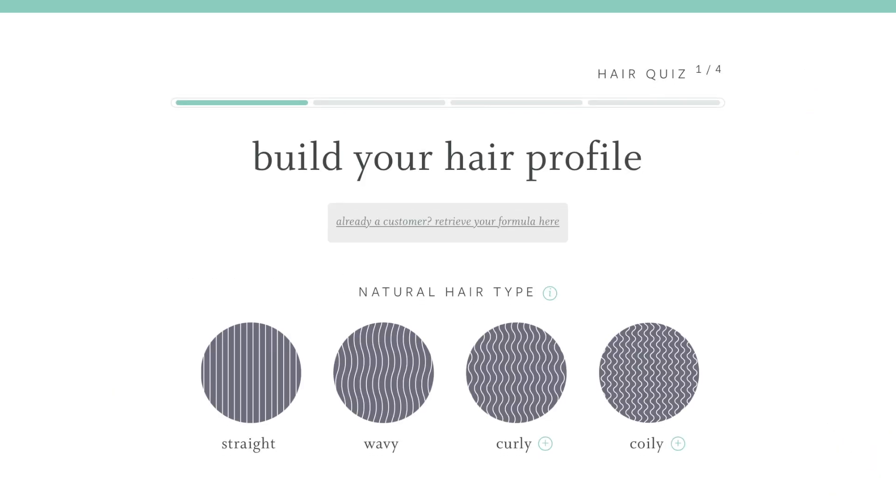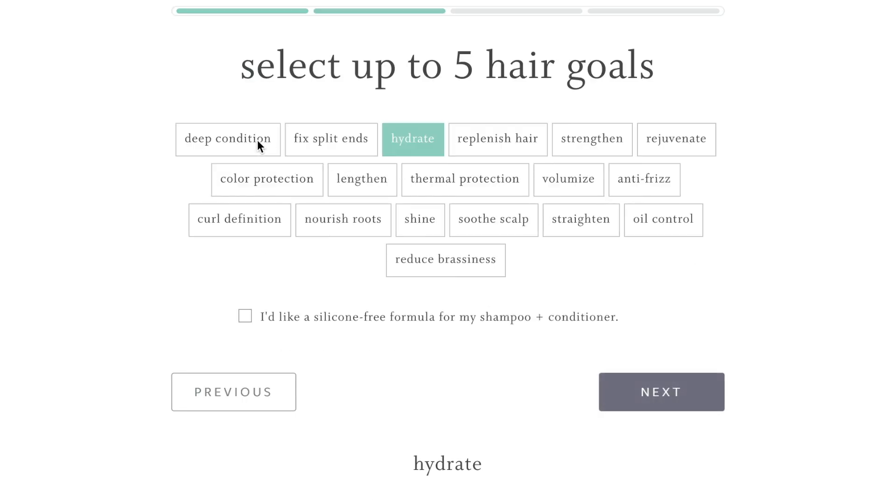Ever since I've been using my custom Function of Beauty shampoo and conditioner, my hair has been so healthy and moisturized. Especially with bleached hair, it's a miracle. Look at her. Everyone's hair is different, so what works for my hair might not work for yours. So Function of Beauty has this really cool hair quiz that helps you figure out your hair profile and your hair goals. They're really good at targeting their products to what your hair really needs. For example, my five hair goals were to hydrate, deep condition, replenish, soothe my scalp, and volumize.